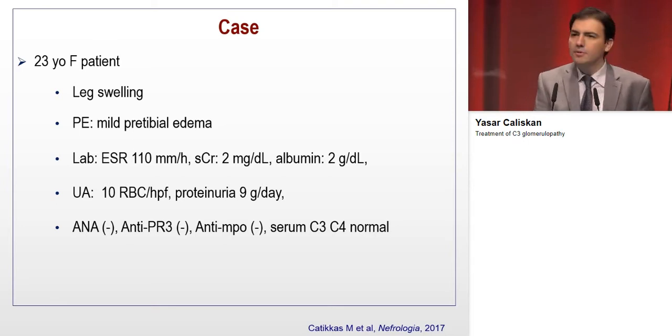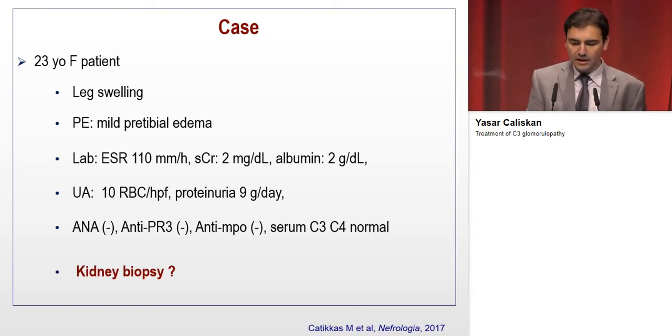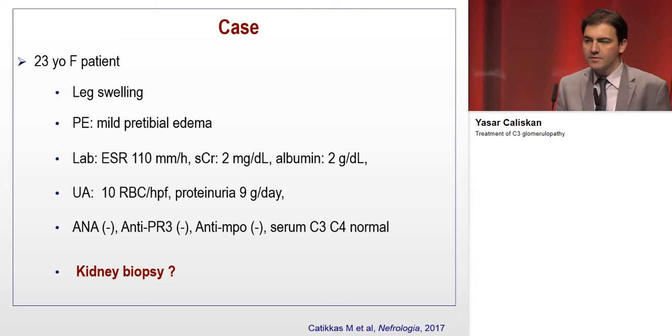Urine analysis revealed 10 red blood cells per high-power field with proteinuria of 9 grams per day. Antibody testing was all negative and serum complement levels were also normal. Renal ultrasonography was normal, so we planned and performed a kidney biopsy.